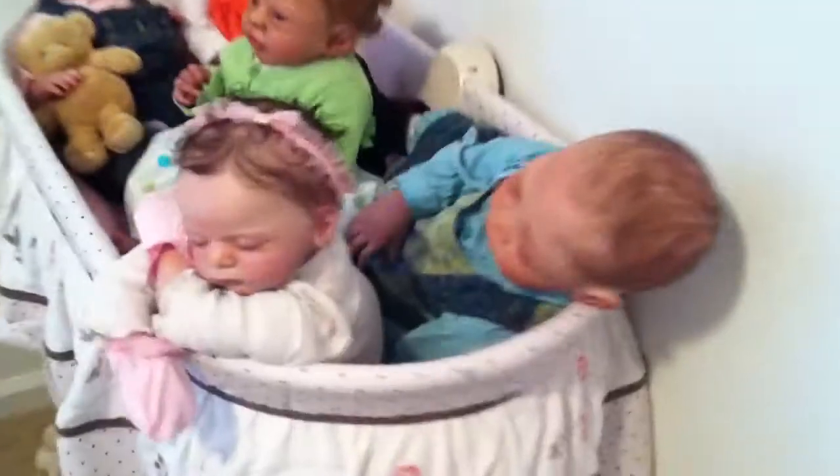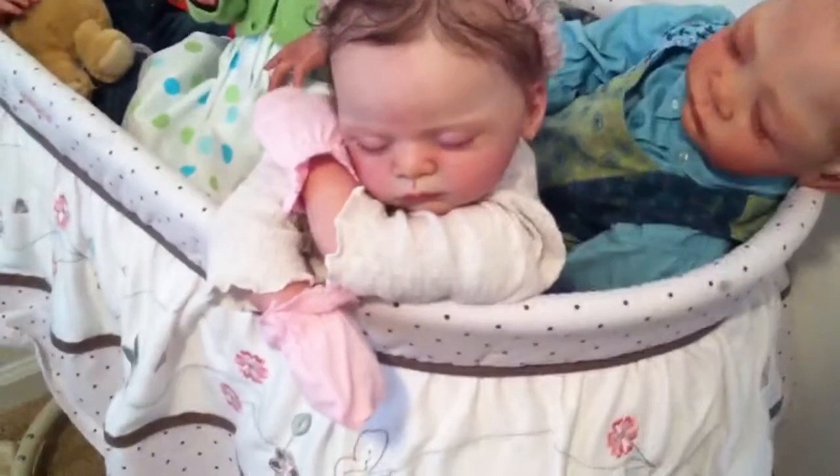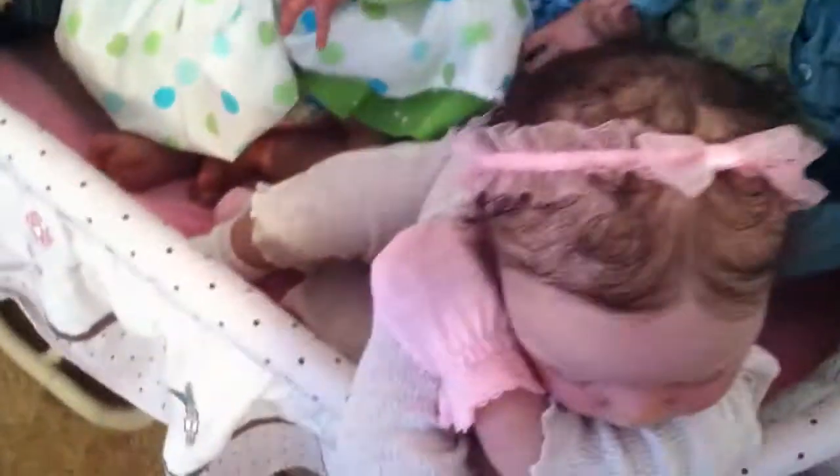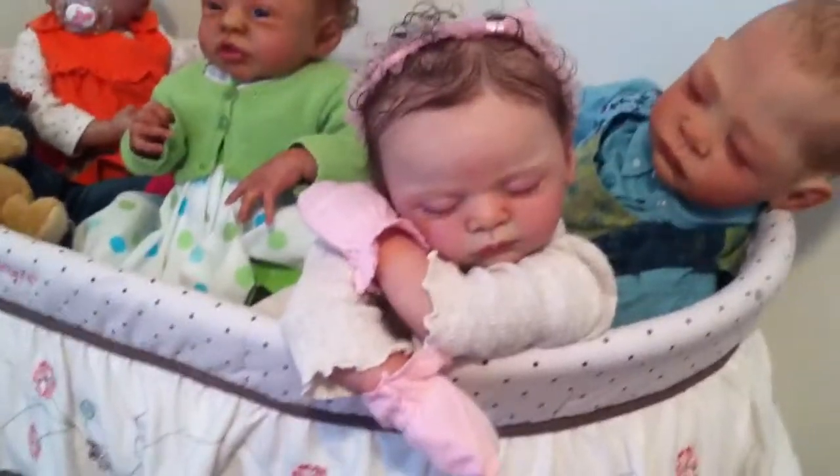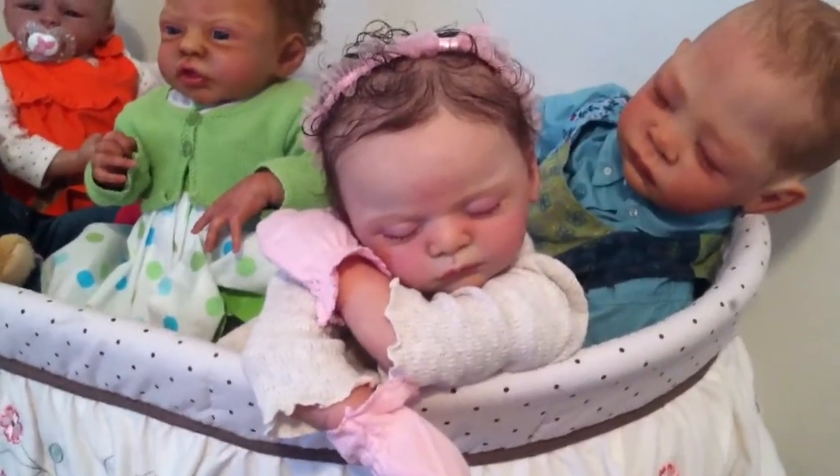We'll start with Davany. She's in a little Ralph Lauren one-piece set - it's like an open foot. She always looks really really cute in those onesie kind of lounge things.